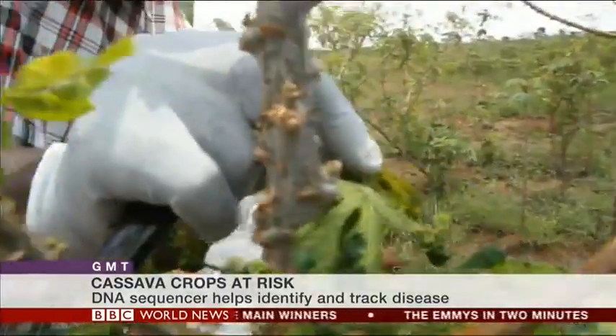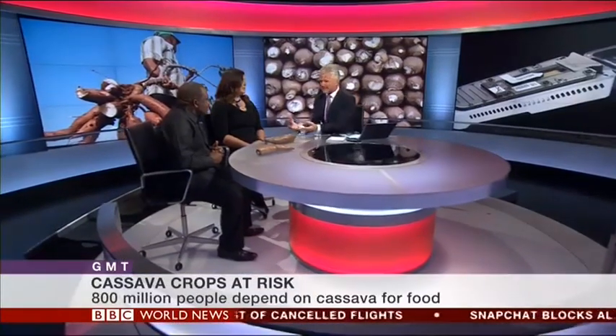Cassava was introduced from South America, and the white fly is an African insect. Are they prolific in terms of disseminating viruses and disease? White fly transmits the viruses in the field. But secondly, farmers themselves transmit the disease when they plant infected planting material.